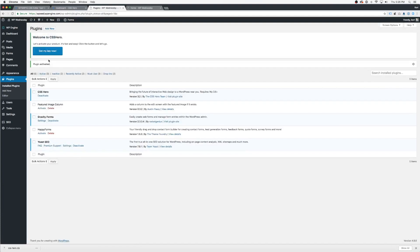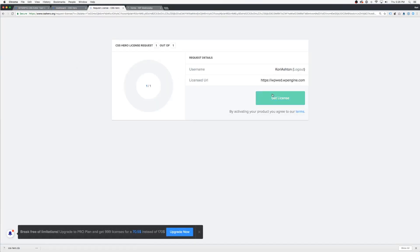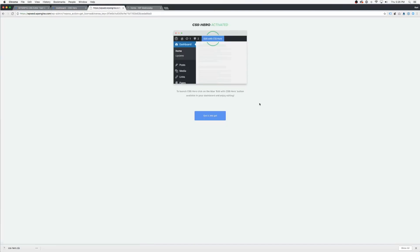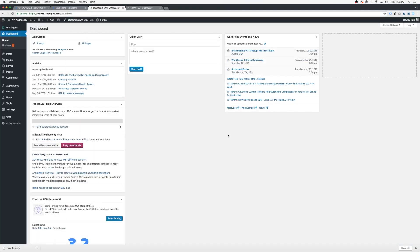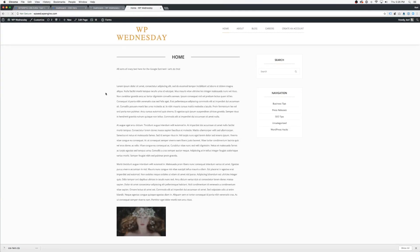Now the next step is to go get your key. You're going to click on that and it'll bounce you over to your dashboard at CSS Hero. Grab your key — click 'Get License,' and it's activated. I didn't have to copy and paste anything, I didn't have to jump through any hoops. It is ready for me to engage.